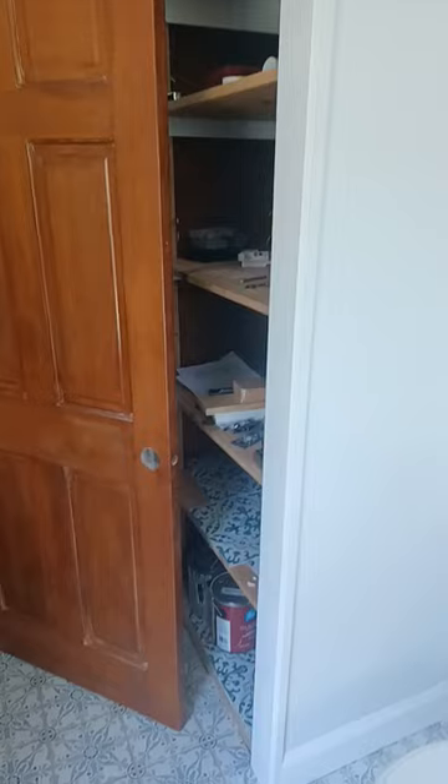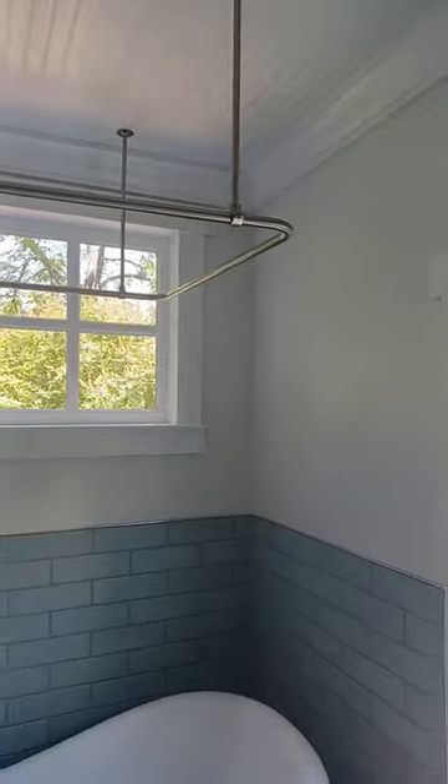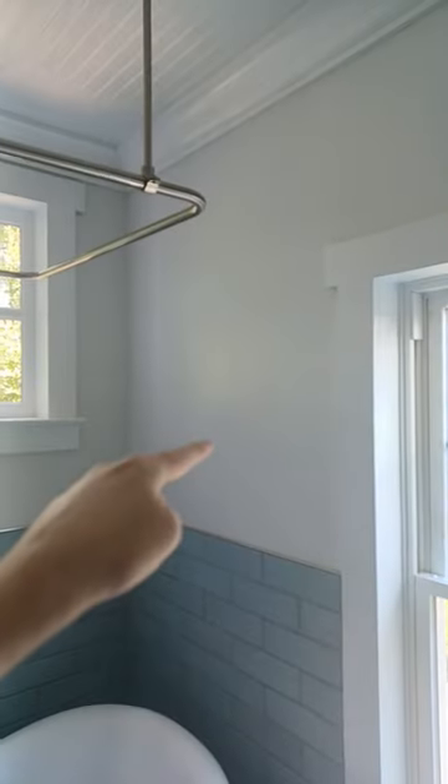Over here we're going to put a large mirror. Over here will be another cabinet, AC up there, three lights, another large mirror here, a door for the linen closet, curtains, and then maybe a towel rack over here.